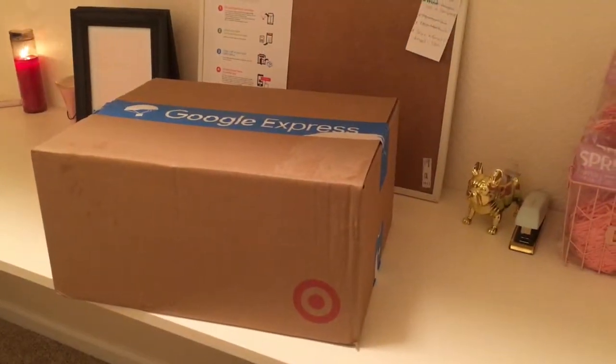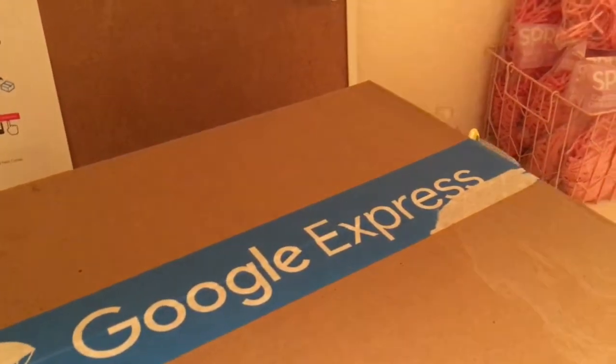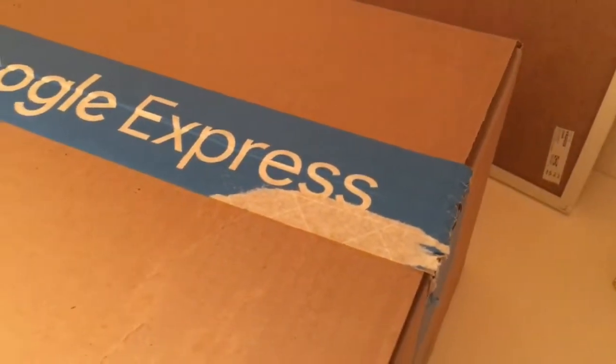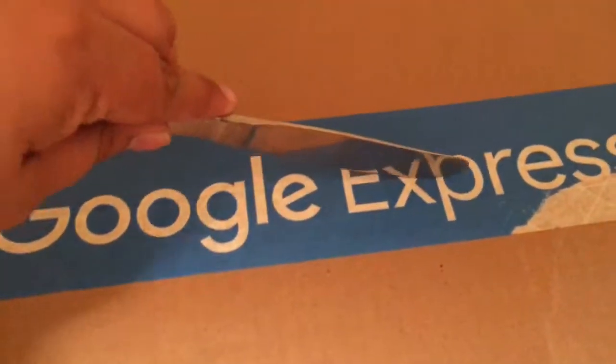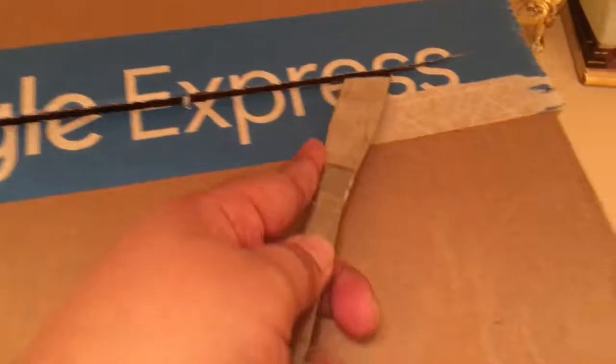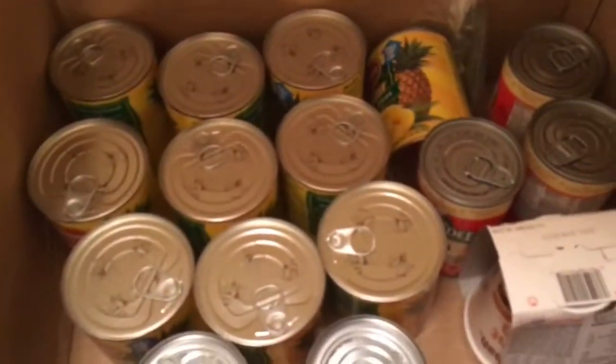We're back with box number two. Honestly, I don't remember where this box is coming from because I did purchase from several different stores on Google Express. That's the benefit and beauty of it — it's an app and you can basically browse a bunch of different stores while you're in the app, and even compare prices. I'll actually do a little video on how I shop and compare prices next time.